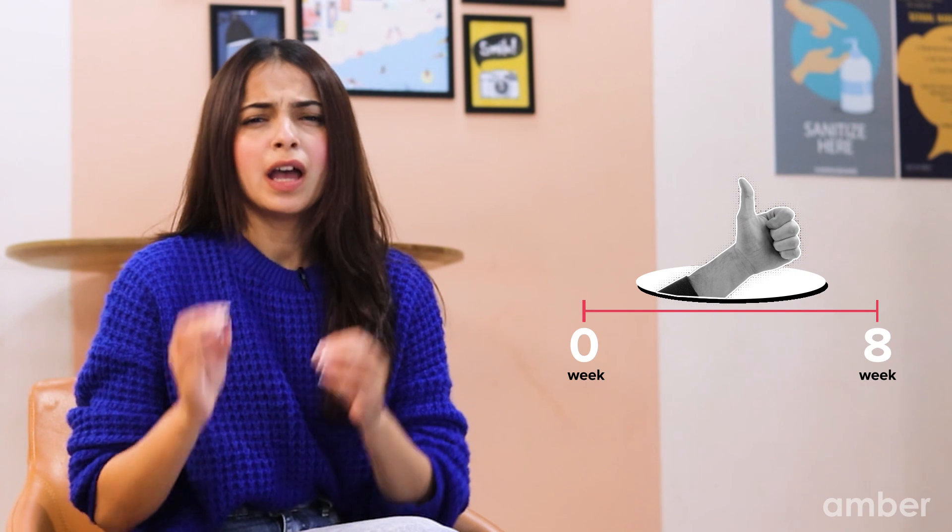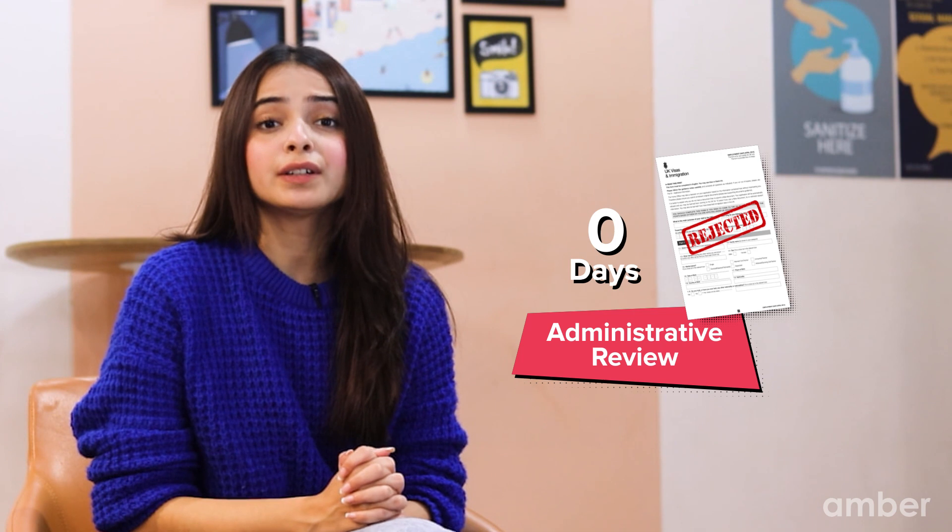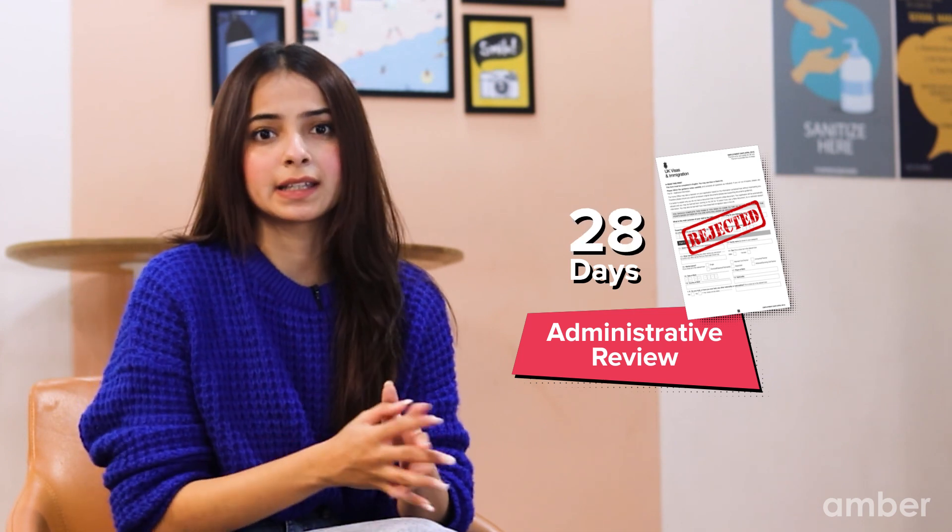You should receive a response within 8 weeks. If for any reason your application is rejected, you can file an administrative review within 28 days.